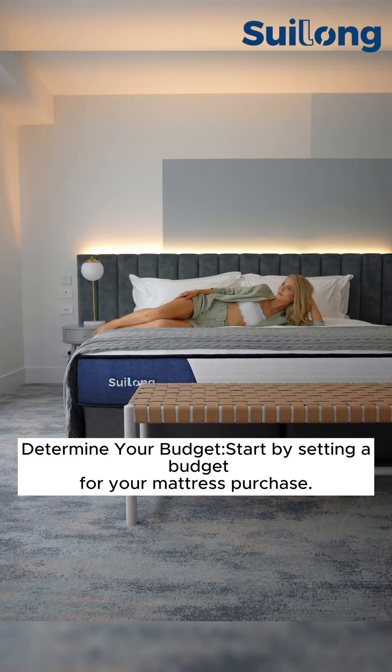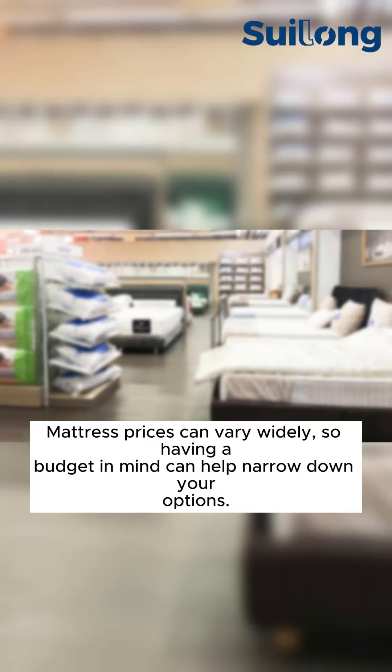Determine your budget. Start by setting a budget for your mattress purchase. Mattress prices can vary widely, so having a budget in mind can help narrow down your options.